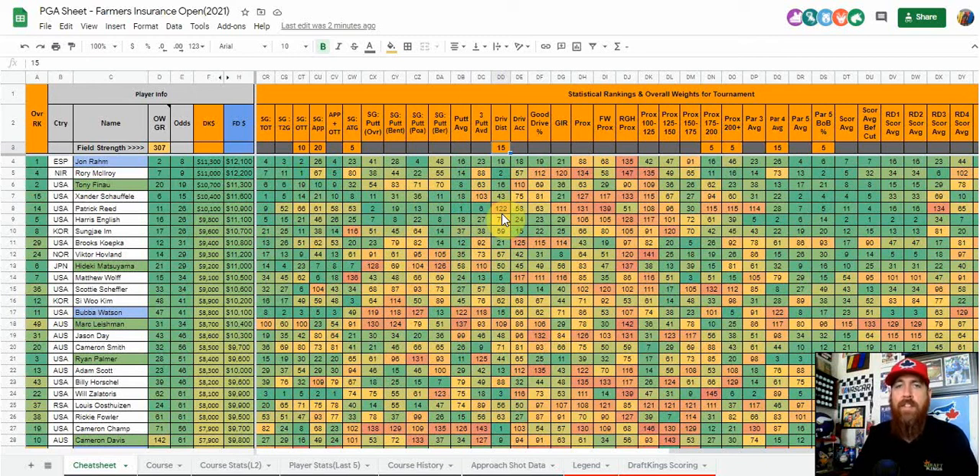If you want to go deeper, I use Fantasy National and look heavily at driving distance gained — it gives you an idea of whether that driving distance is actually gaining an advantage over the field. That's one thing I look at from Fantasy National as compared to just straight-up driving distance from the PGA Tour site. Then I've got 20 on strokes gained approach.